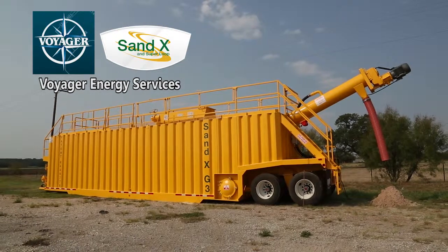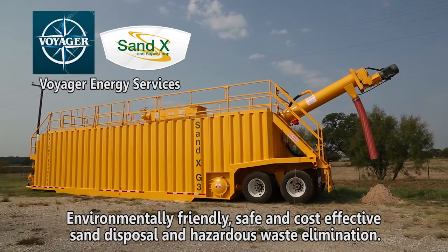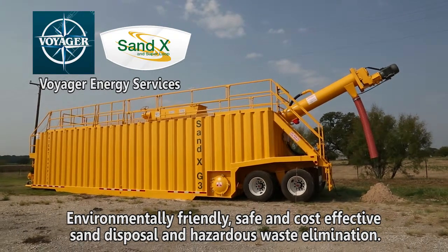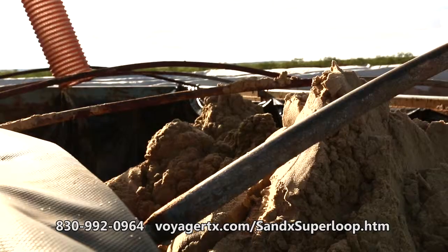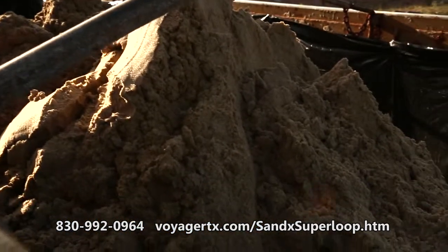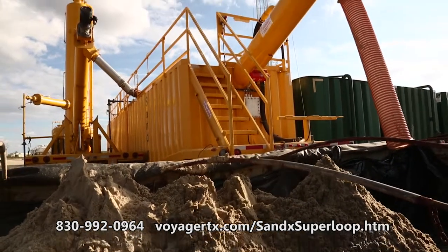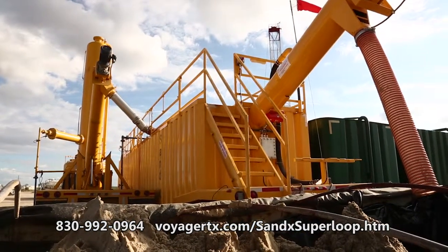Voyager Energy Services provides the Sandex process to create an environmentally friendly, safe, and cost-effective sand disposal and hazardous waste elimination. The Sandex process remediates sand that has been in contact with hydrocarbons to be safely disposed of or used for other applications, including recycling for the next frack job.